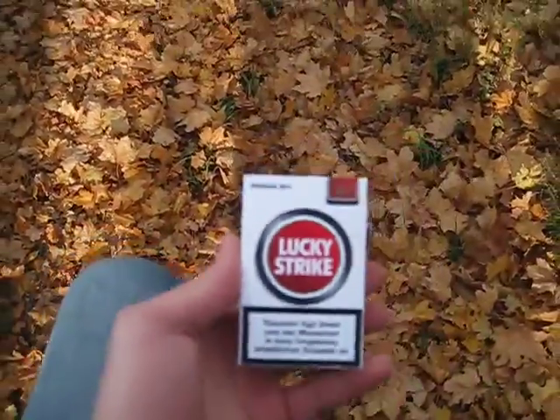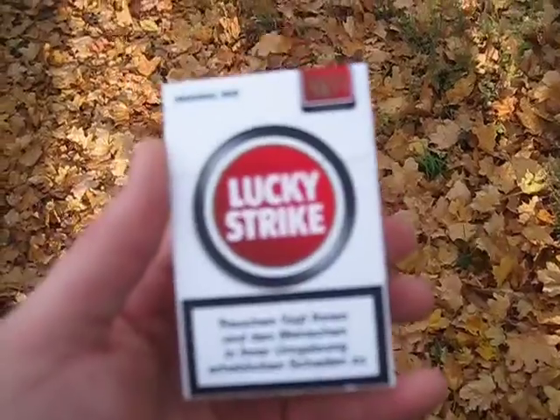Now I'm gonna get to do one thing that Vonnegut probably wished he could have done while he was in that camp, and that is to smoke a fine tobacco Lucky Strike.